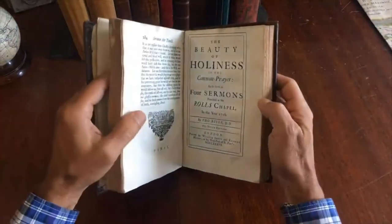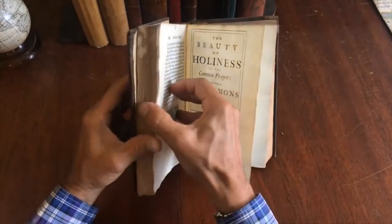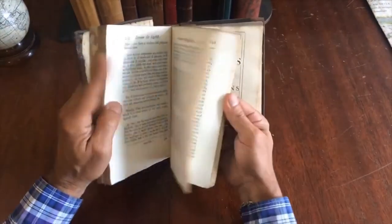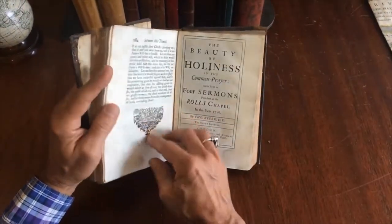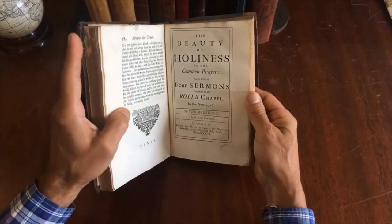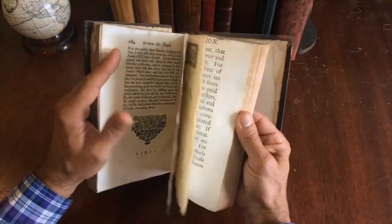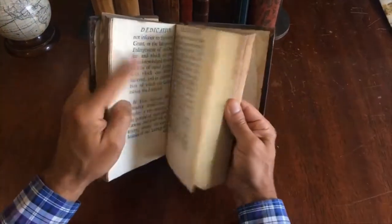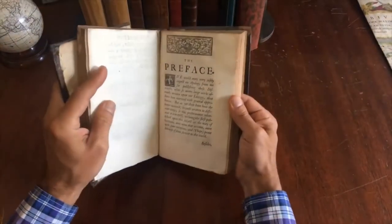There's an ornamented initial here. There's also a second title page — a second work bound within. Each sermon has some little decorative element and a tailpiece. Then we get to this: 'The Beauty of Holiness,' dated 1736, a totally different book. It has a dedication right there to the Queen, and there's the preface.